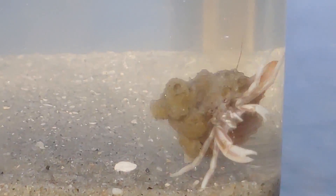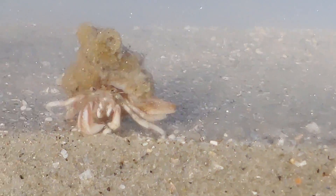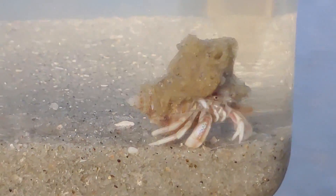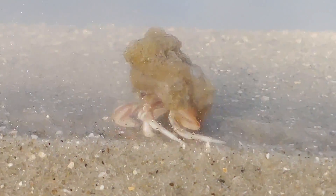The shells of hermit crabs often have hitchhikers attached to them, including barnacles and sea anemones. These organisms may provide some camouflage for the hermit crab and perhaps a level of protection, as some hermit crabs will remove sea anemones to reattach to their new shell as they move on.